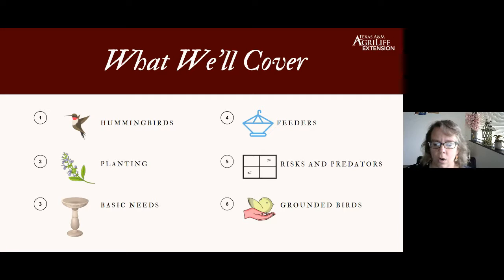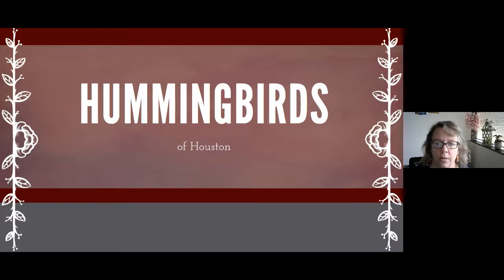What we're going to cover today is a simple overview of the types of hummingbirds you might find in your garden around Houston and Harris County. We'll talk about plantings — what to plant to attract hummingbirds — their basic needs, feeders, risks and predators, and what to do if you find a grounded bird. All the things that will keep those little bundles of joy safe.